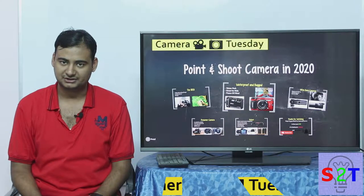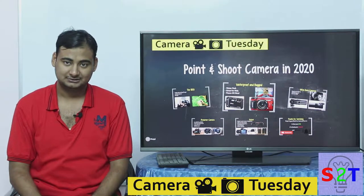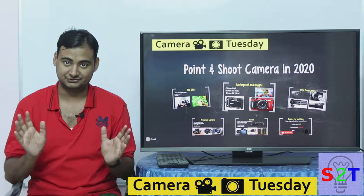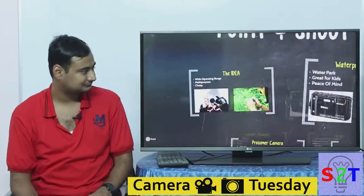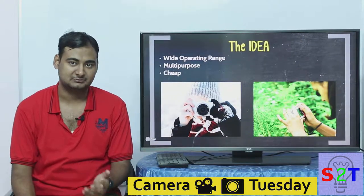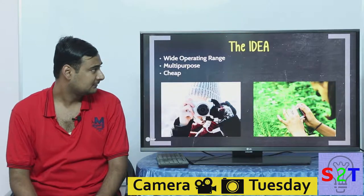Hello everyone, welcome to my show Camera Tuesday. Today's topic is point-and-shoot cameras in the future. Why do we have point-and-shoot cameras when we have DSLR, mirrorless, and hybrid cameras?